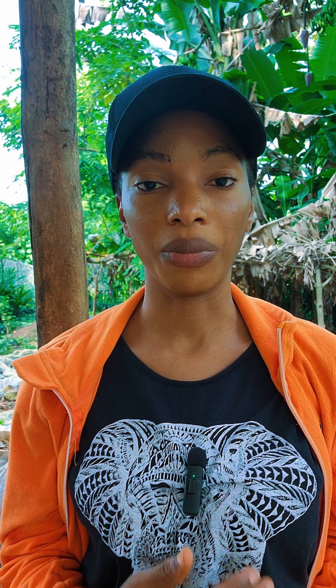This is Farmer Elizabeth, your favorite farmer. Food processing involves several steps — there are a lot of things you need to put in place before you even start off your own food processing. Whether you're looking at processing yam flour, going into spices, whatever kind of food processing you're looking at, it involves several steps.